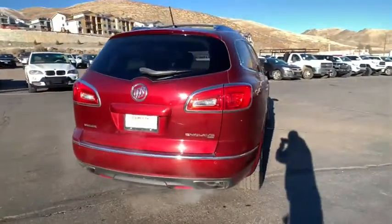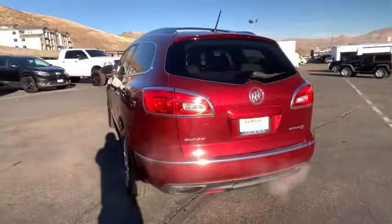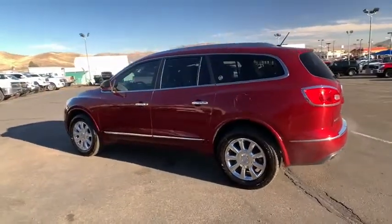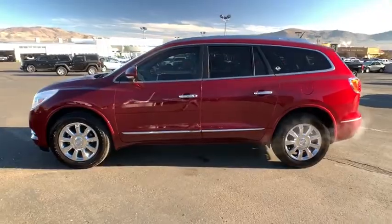Here are some of this vehicle's great options: power liftgate, Bose sound system, navigation system, traction control, power passenger seat, leather-wrapped steering wheel, dual airbags, power steering, alloy wheels, heated and cooled front seats.